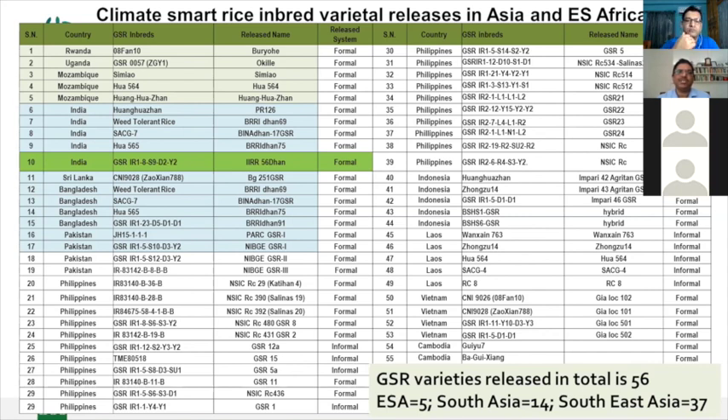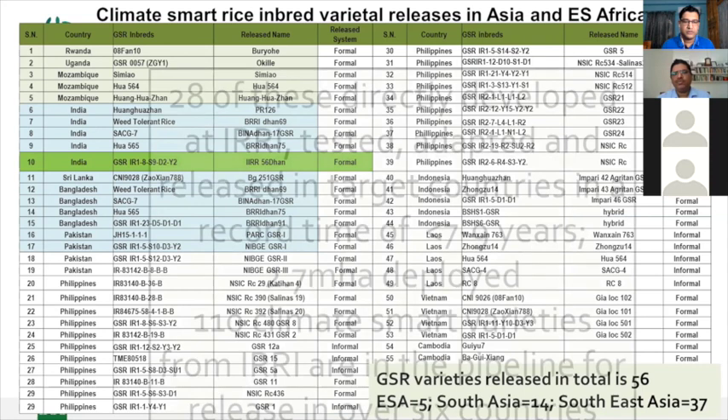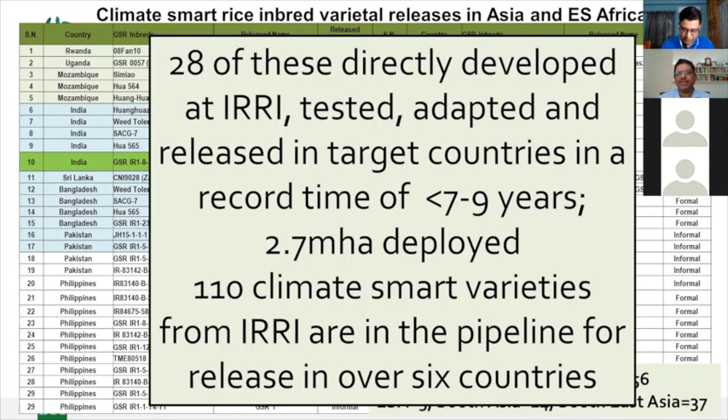The yield levels are much more impressive than the first generation of GSR varieties, which gives us a lot of hope. More than hundreds of these materials in India are nominated in the ACRIP trials. Of the 28 varieties directly developed, tested, adapted, and released in target countries, the record time was seven to nine years. Currently, 2.7 million hectares are deployed, with 110 climate-smart varieties from IRRI in the pipeline for release across six countries.